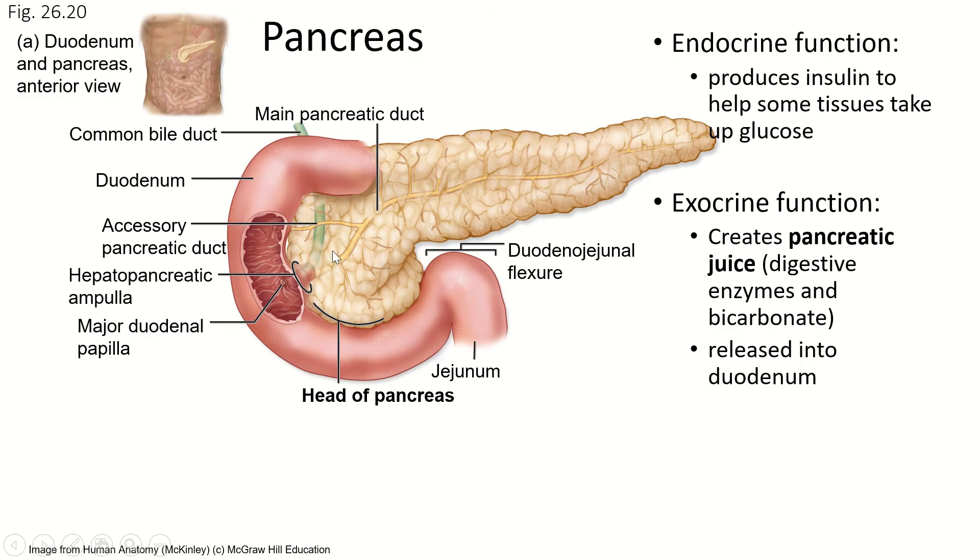Now the pancreas. We already talked about its endocrine function — producing insulin to help tissues in the liver, skeletal muscles, and fat cells take up glucose when there's excess glucose in the bloodstream. Today, for the digestive system, we're going to be concerned with the exocrine functions of the pancreas. It creates pancreatic juices, which is a name for digestive enzymes and bicarbonate, and releases those into the duodenum at the major duodenal papilla and the minor papilla. There are several digestive enzymes, but we won't detail each one now — that's for a physiology class.